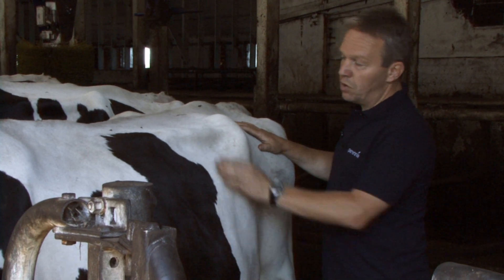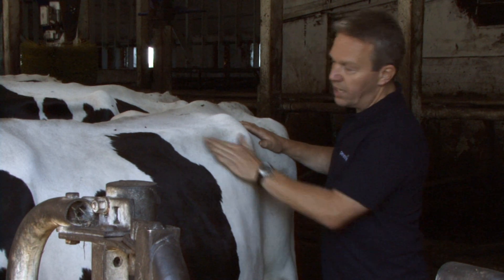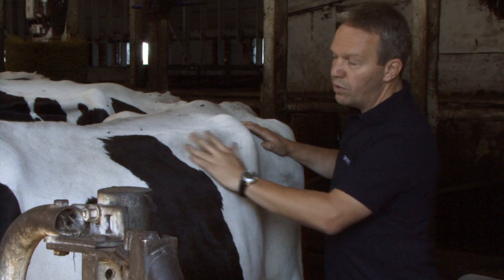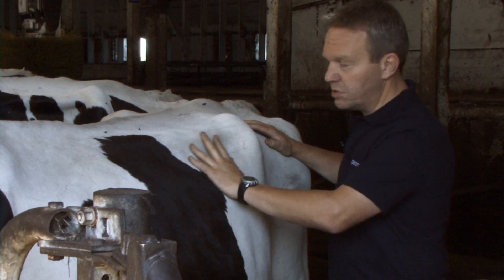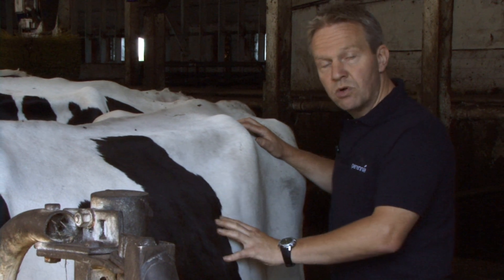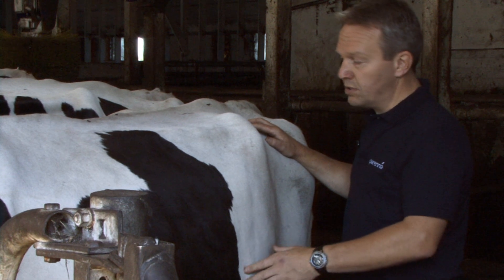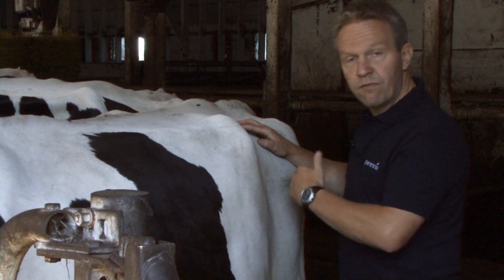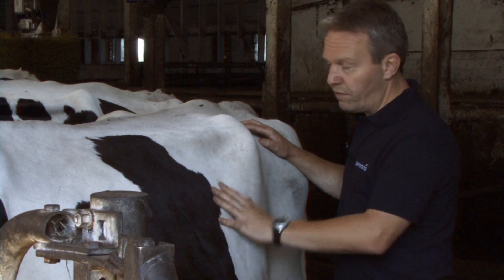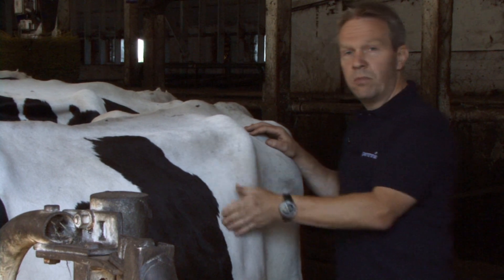If we were to see a rumen score five, there would be no definition at all across here — the rumen would come straight across, be very much more pronounced, and you'd hardly be able to see the transverse processes. A rumen score four or five is where you'd want to see a dry cow, not a cow in lactation, because her rumen outflow is a lot slower than her intake — so much more forage. A rumen score five would be even more pronounced than what we see here.